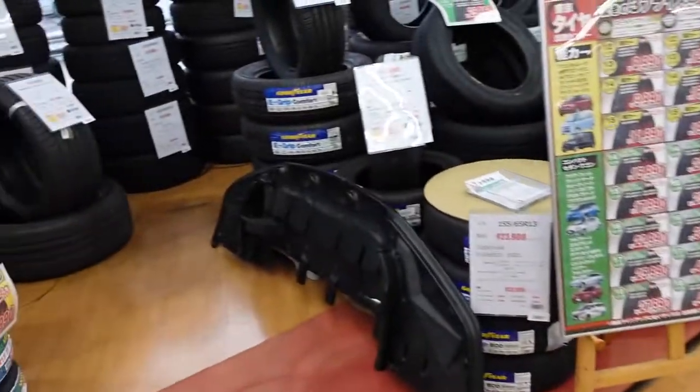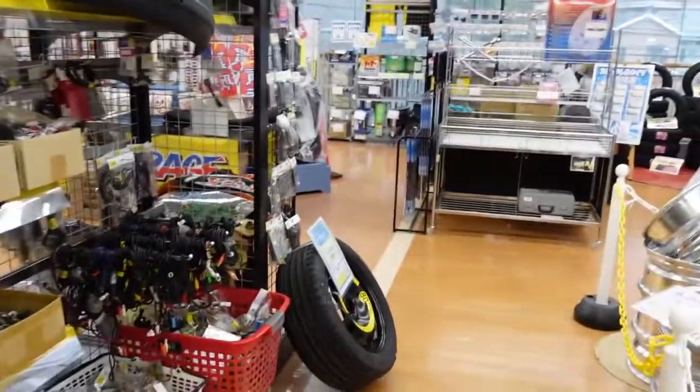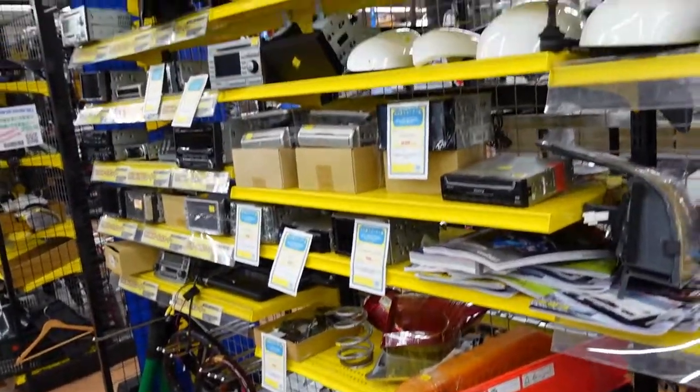Lug nuts, more tires, more rims. The very first aisle we hit from the top of the stairs is electrical cords, wires, looks like tail lights, headlights, and just random parts and accessories for the front of the car.